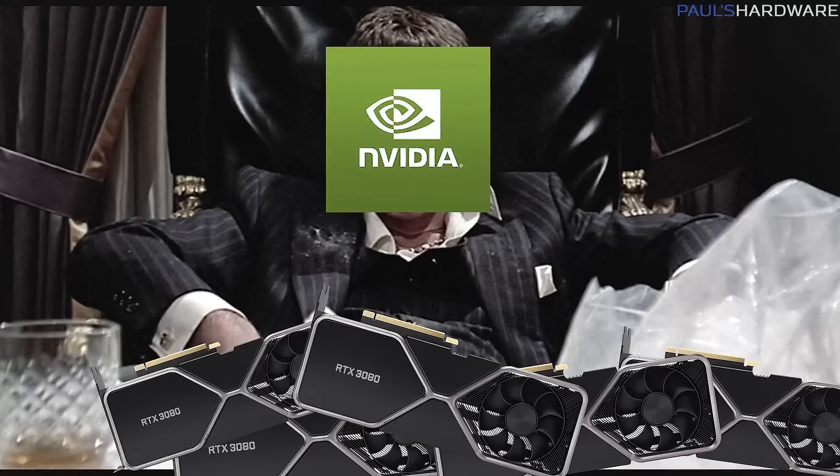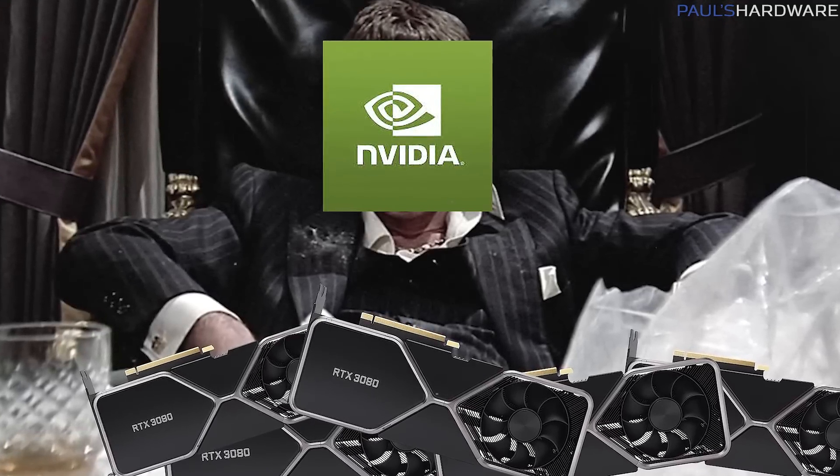Today, though, I have a much darker, more lurid, and morally questionable subject to discuss with you all: the shady underbelly of the GPU supply chain.